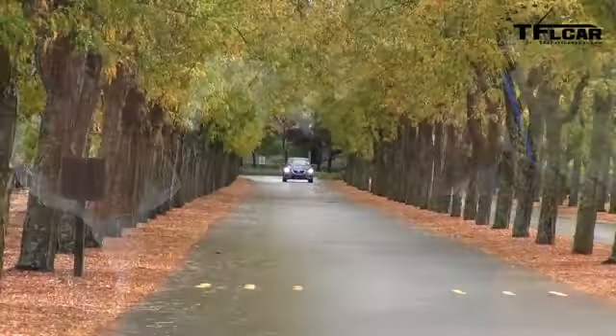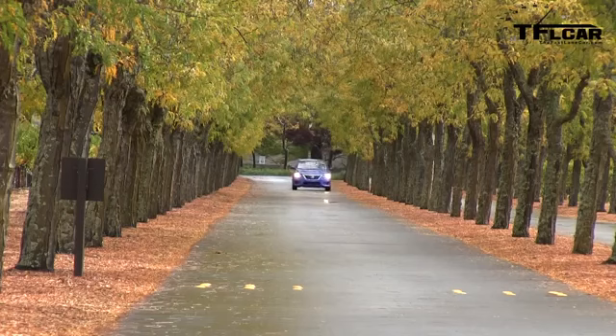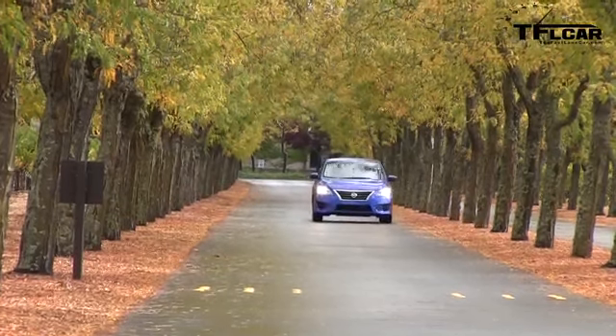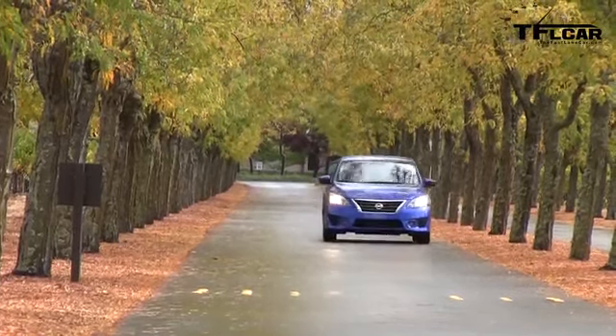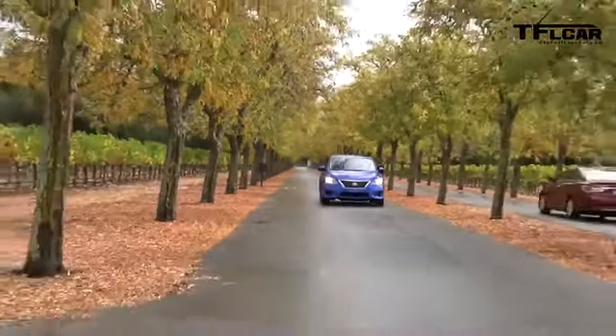This car gets 34 miles to the gallon combined, 39 on the highway. But it doesn't reach that magic 40 number — only the Elantra does that. In order to get that 40, there's a special FE version which costs $400 more. Basically, they add some undercladding, a spoiler for more aerodynamics, and low rolling resistance tires. But then you've got to ask yourself: is it worth $400 more for one more MPG, just so you can say it gets 40 MPG?